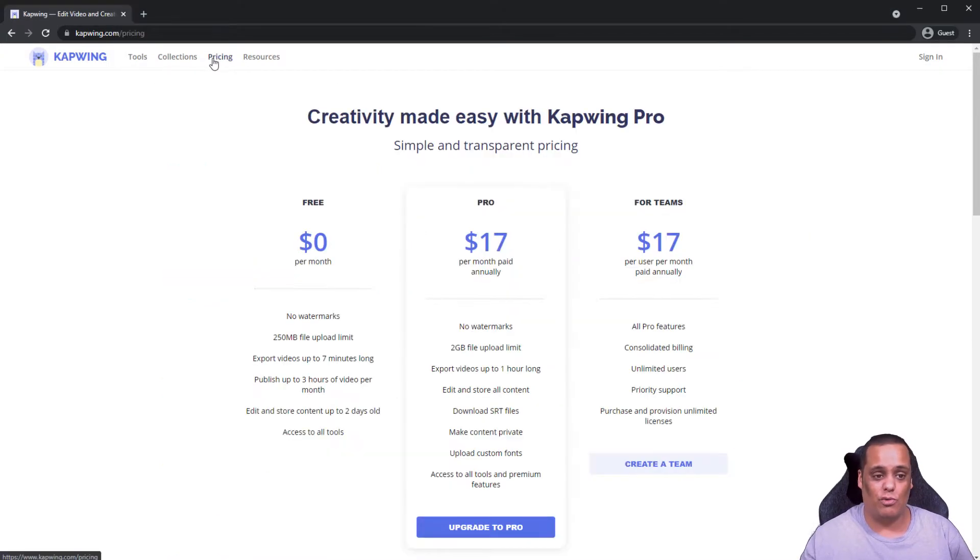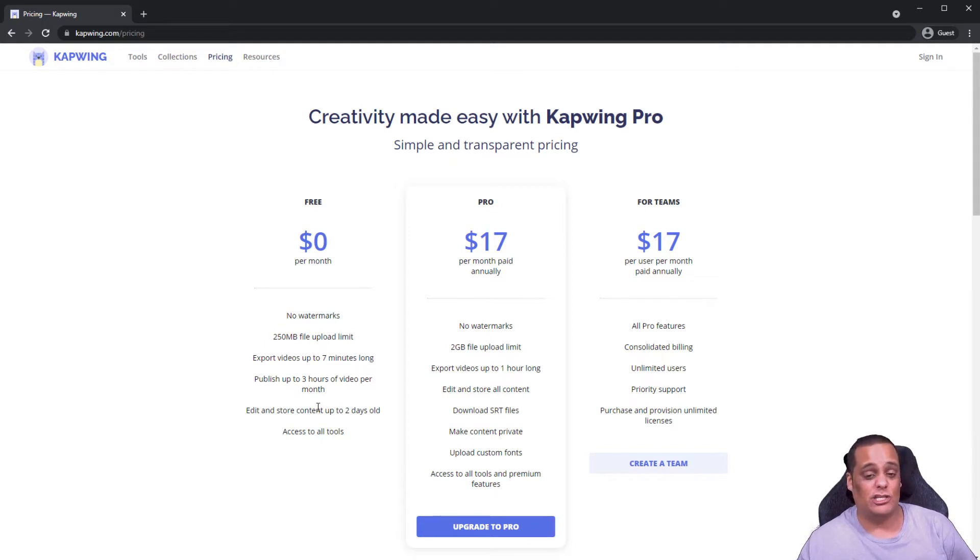Let's go into the pricing real quick. The free version includes: no watermarks, up to 250 MB file upload limit, export up to 7-minute-long videos, edit and store content up to two days old, and access to all tools. So if you're making short videos this works great. If you're making videos longer than seven minutes, then I'd suggest looking for other software — but for quick short videos, this works great.